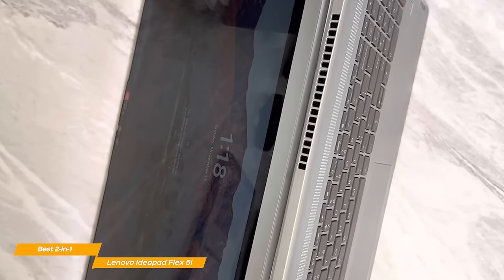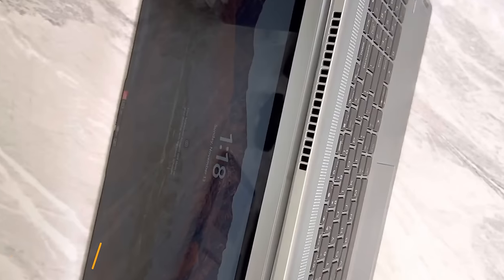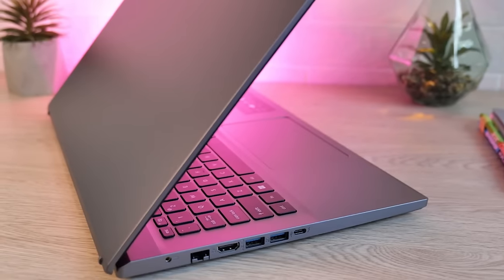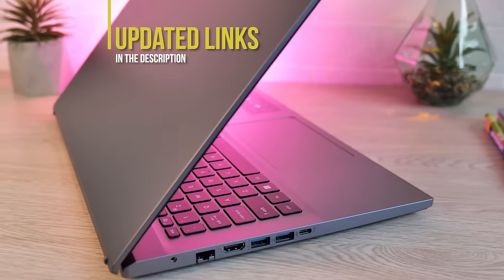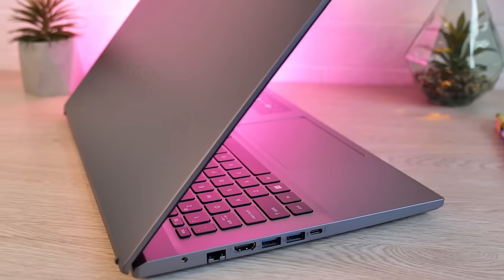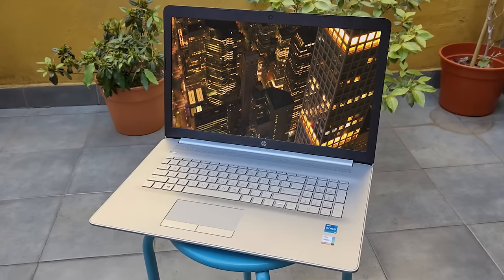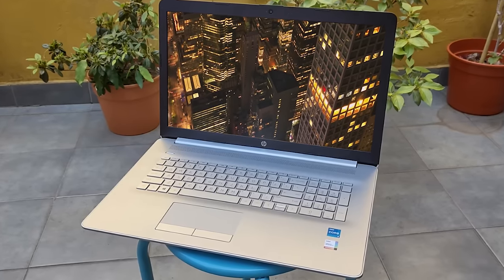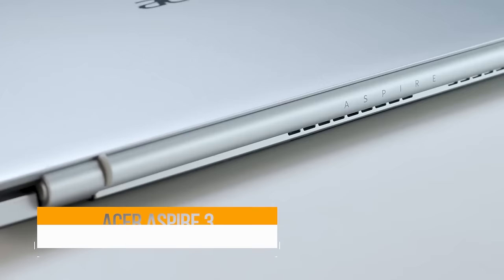Lenovo's IdeaPad Flex 5 is arguably the best 2-in-1 affordable laptop for writers and work-from-home professionals who love a snappy, premium-built, and portable machine. If you're interested in updated pricing on any of the items mentioned in this video, be sure to check out the links below, as prices update almost daily with sales and general price drops. If you find this video helpful, please help out the channel by giving us a like and subscribing.